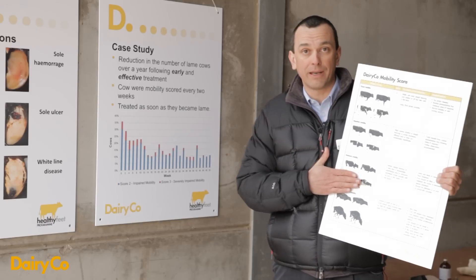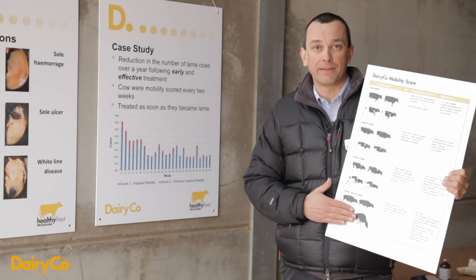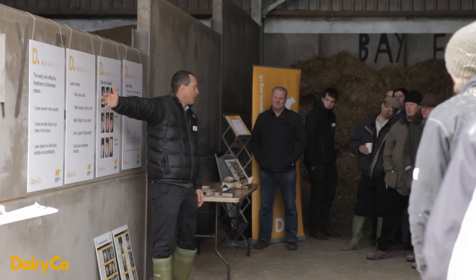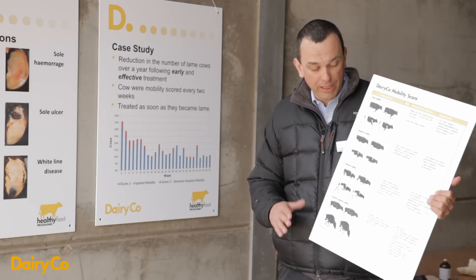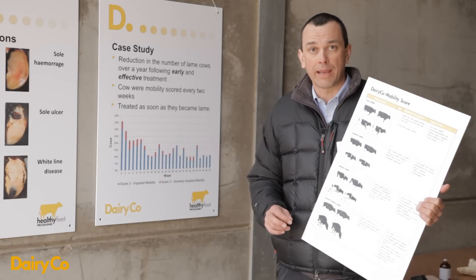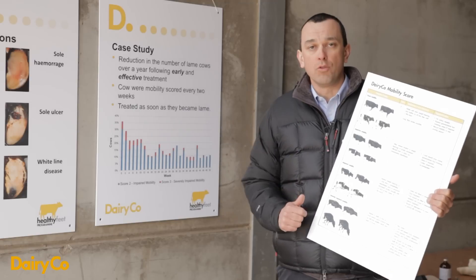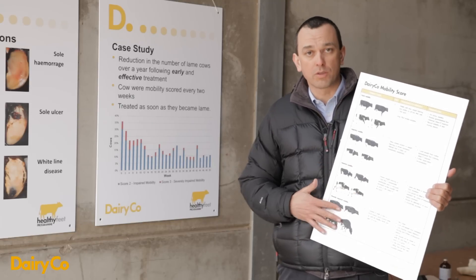Score 2 cows have impaired mobility — identifiably lame — you can pick out the lame leg. Score 3 is severely impaired mobility, obviously lame animals. I appreciate you spend a lot of time with your cows daily, but I found it very useful to formally go through the mobility scoring process. I was born into a dairy farming family and was formally taught mobility scoring about 10 years ago. It really changed my attitude, particularly toward Score 2 cows, which are much easier to miss by normal observation.